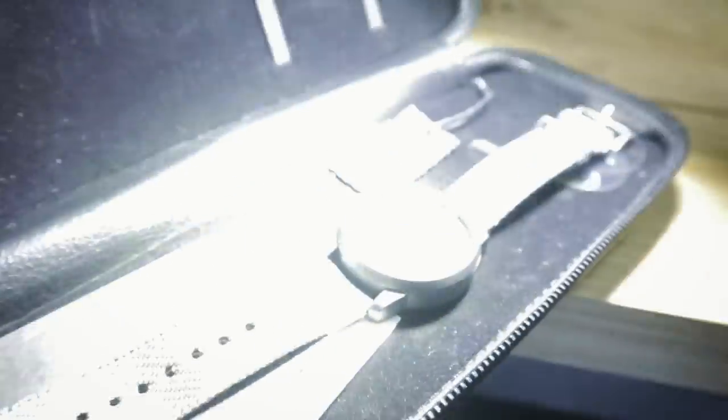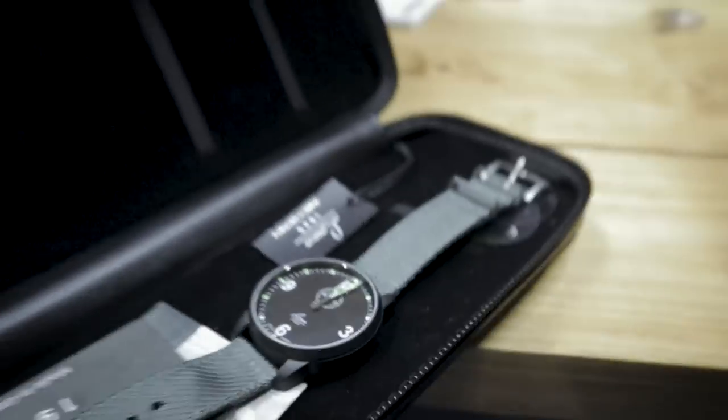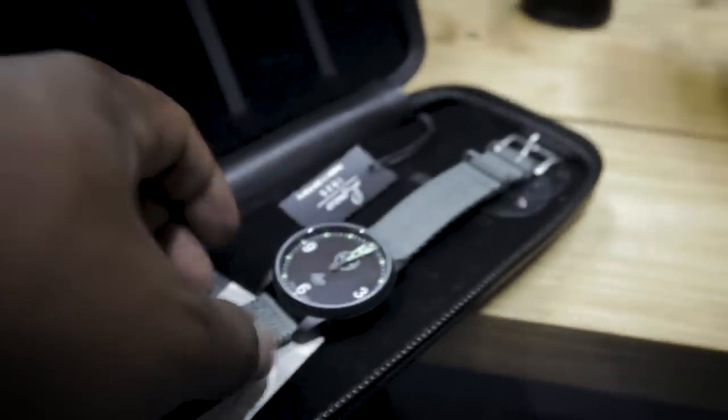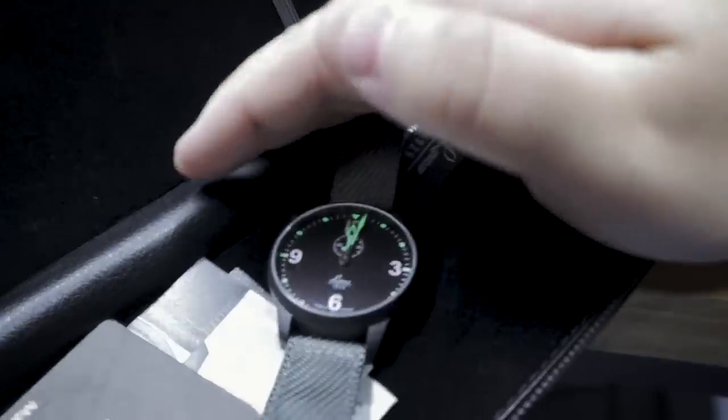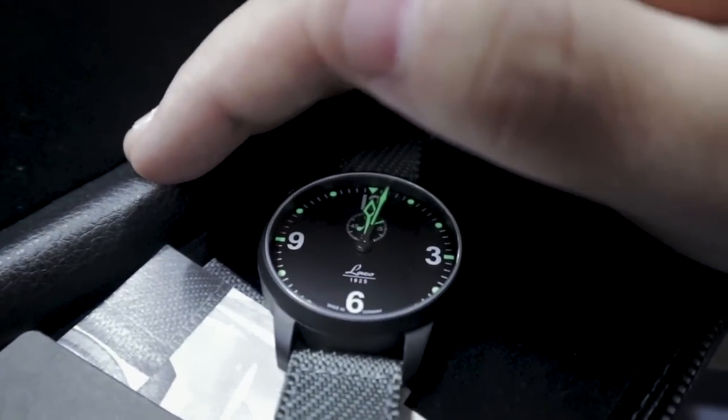This has no lume — let's do the lume test. We're using an Olight X7R, which has the power of the sun basically. You can see the lume on there a little bit — it's around the indices and on the hands. It's still holding on to that light even without the flashlight on it. Pretty good.